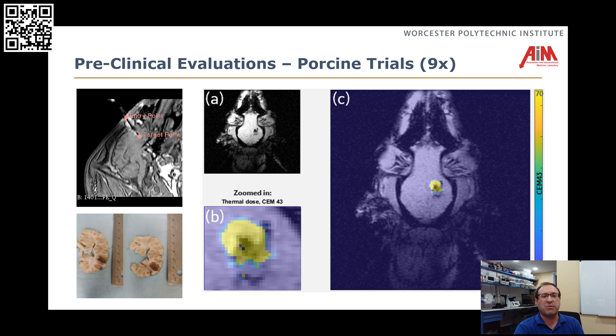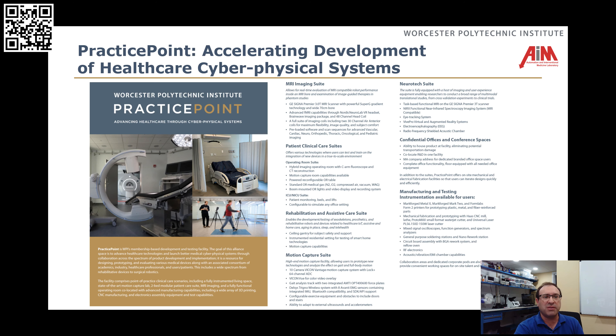Not only have we done this in phantoms, but we've actually done this in pigs — we've had nine porcine trials so far. Most of those were focused on trying to characterize the probe, and we're looking forward to implementing these closed-loop ablation trials in pigs very soon.